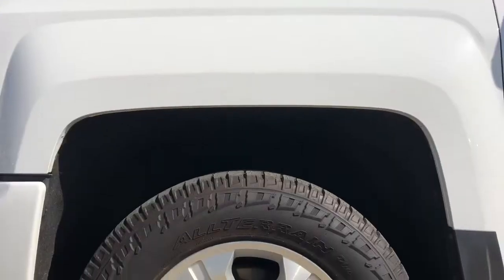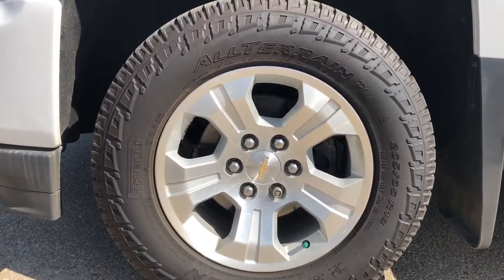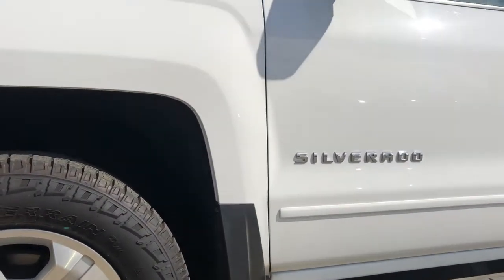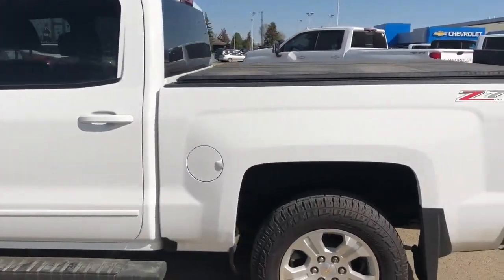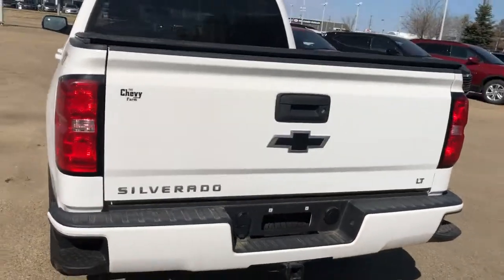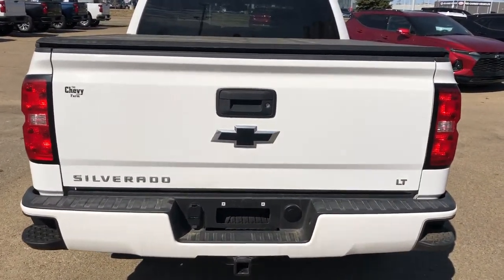Back on the exterior, we can take a closer look at our alloy rims with Chevrolet bowtie center caps. You can also see Silverado badging on the side in chrome, your privacy tint, your tonneau cover, Z71 badging, bumper steps, and Silverado and LT badging with our blacked out Chevrolet bow ties.